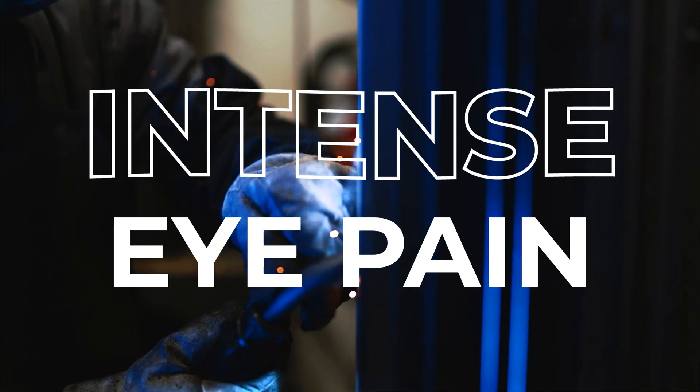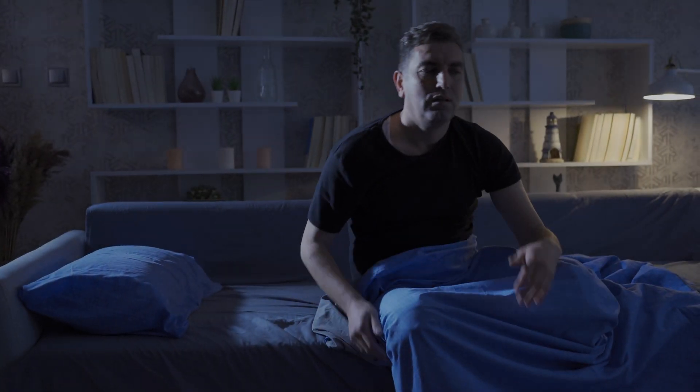Welding flash burns can create intense eye pain, and a lot of the time it can be a delayed reaction where people will go to bed feeling fine and then the eye pain will actually wake them up in the middle of the night. So why and how does this happen, and are there any home remedies or treatments that can help the eyes?